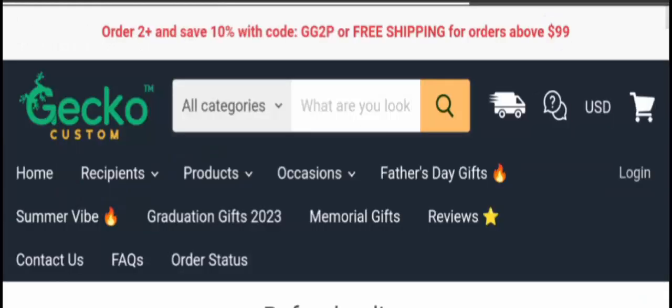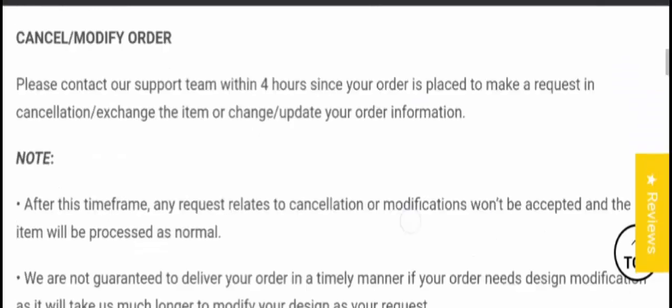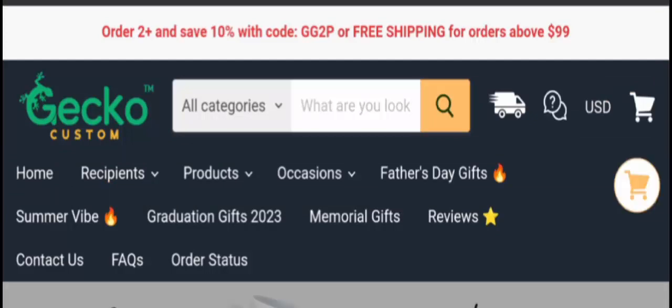Now let's check the return policy. The website has mentioned a 30-day return policy after receipt of the product. Please comment about your experience with refunds or returns. For return or refund issues, check our description area — you will find links through which you can solve your money issues and get answers to your queries step by step.